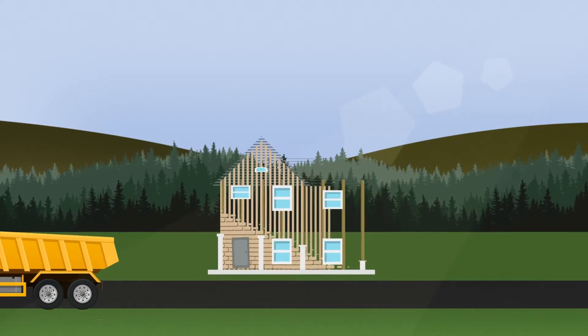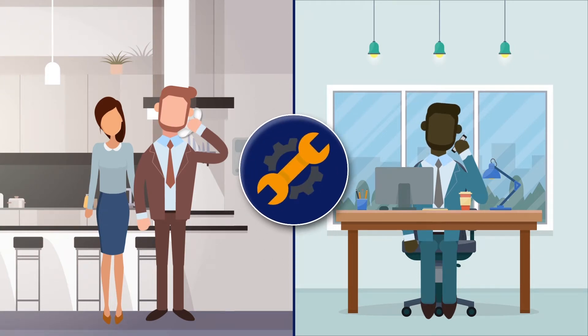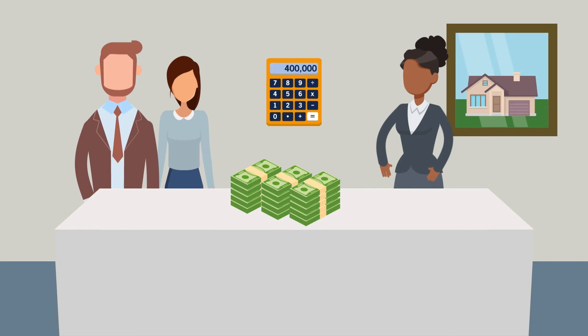Buying a new Tartan home also means peace of mind, because everything about it is new and it's protected by Tarion and structural warranties. Tartan has created a series of friendly animated videos to guide new homebuyers through the entire process, from purchase agreements to upgrades, closing, and inspections.